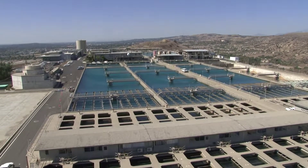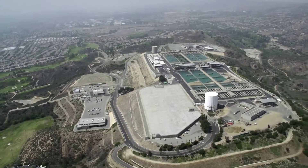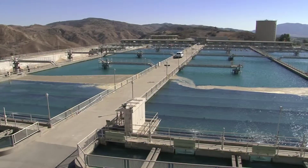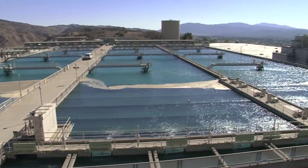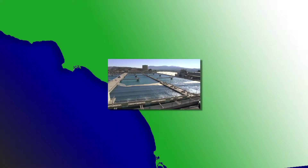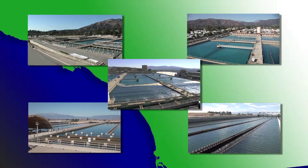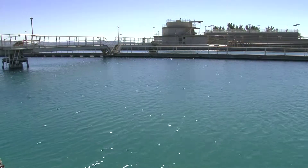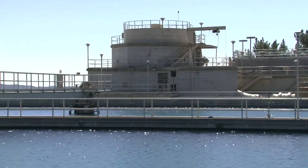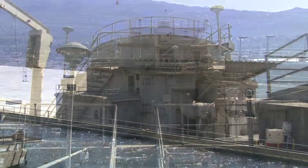Perched on a ridge above the Orange County city of Yorba Linda, the Robert B. Diemer Water Treatment Plant is one of the largest water treatment plants in the country. The 212-acre facility treats enough drinking water a day to meet the needs of three million people. The Diemer Plant is one of five water treatment plants owned and operated by the Metropolitan Water District of Southern California, and is the only plant in the system with an on-site hydroelectric turbine. This design takes advantage of gravity-driven water leading to the plant to generate power and supply renewable energy.